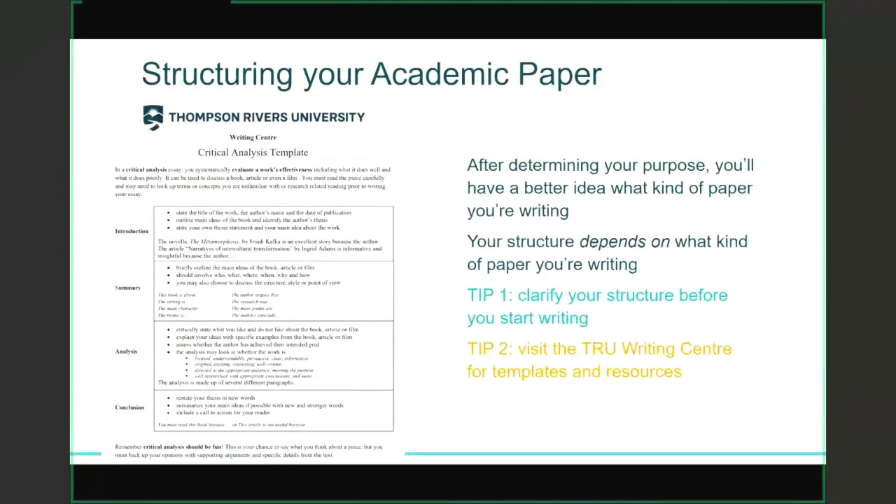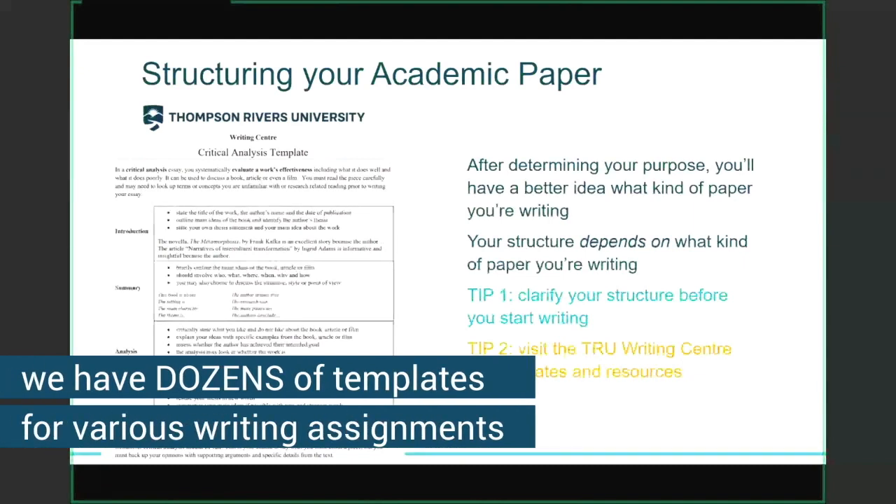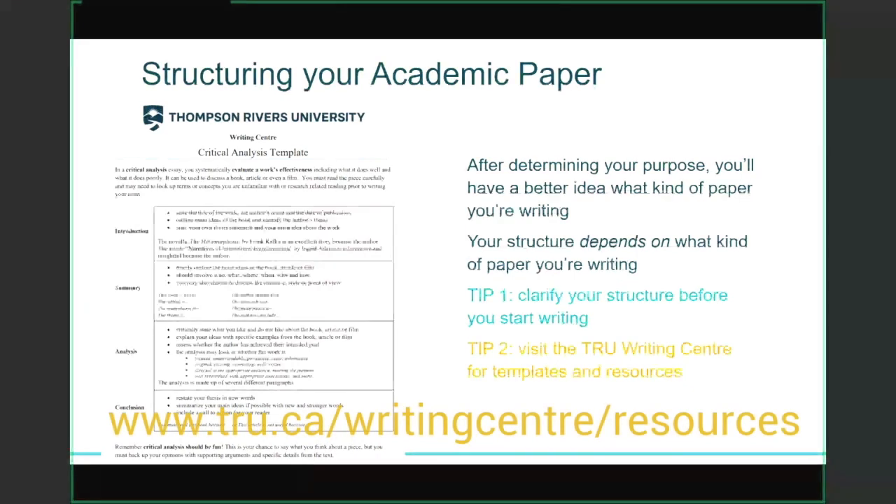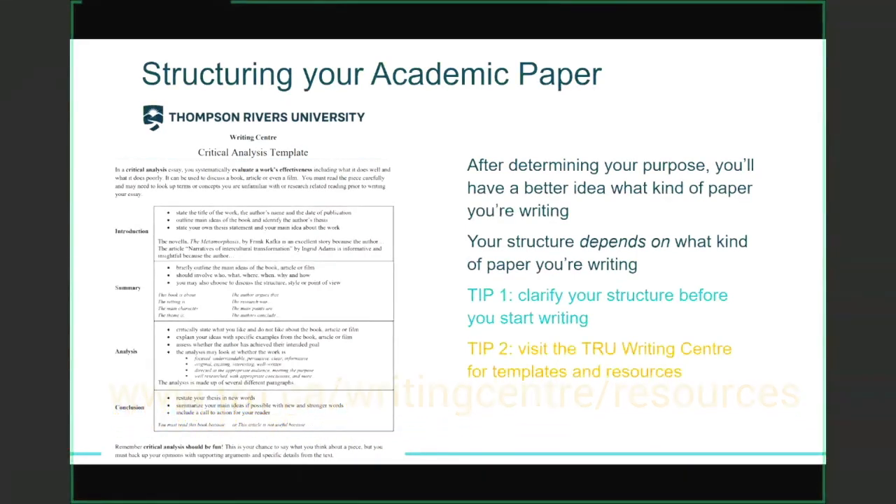When it comes to structuring your academic paper, keep in mind it's going to look different depending on your course and the assignment. So it's really important to have a full understanding of the assignment before you move on to structure. Tip number one: clarify your structure before you start writing. Tip number two: visit the Writing Center for templates and resources — all of our resources are on our website. Whether you're writing a literature review, a summary, or a critical analysis, a template is a really good starting point.